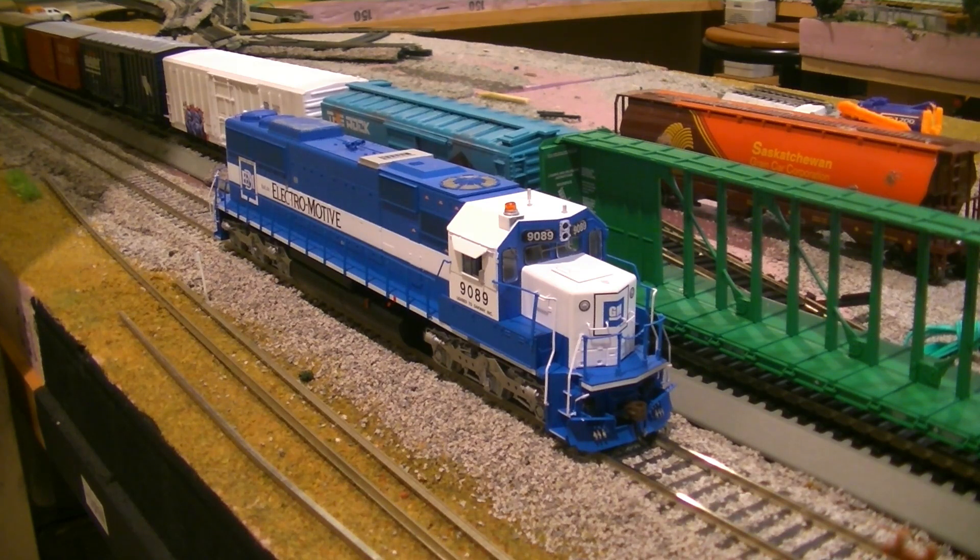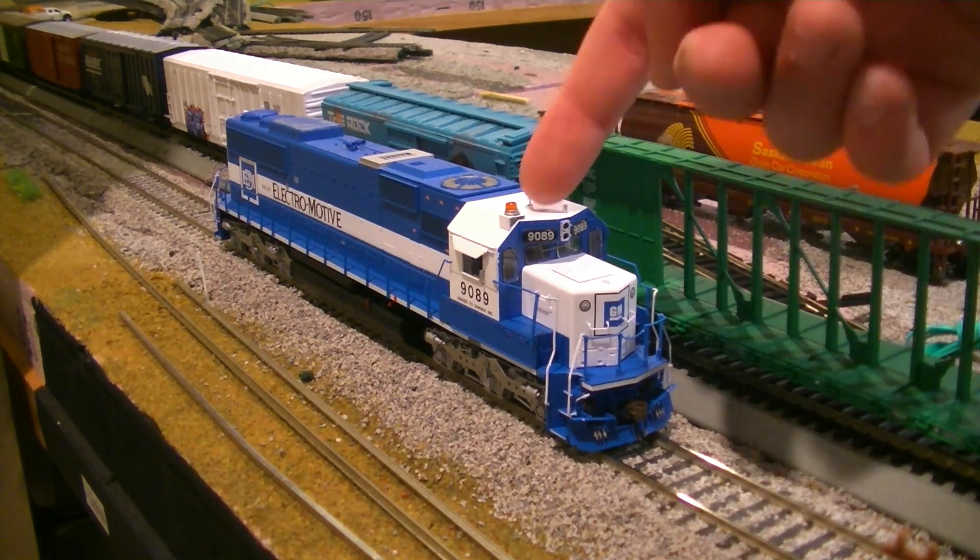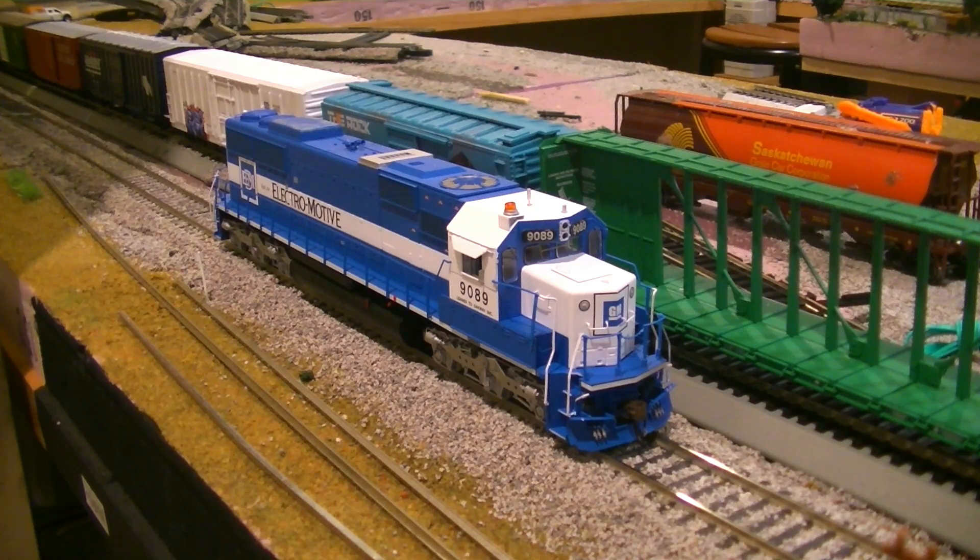Here's the next unit - this is an Oakway SD60, which BN had in their later years and then eventually BNSF had them for just a little bit. This was quite the spur-of-the-moment decision. I walked into Randy's one day just to look around, and I saw these on the shelf. I realized I had enough money for it - this is DCC and sound - so I came back the next day and bought it. The number is 9089. It's a really neat model - it's an Athearn ready-to-roll model. One of the things I really like is the beacon on top, which actually looks like it spins.